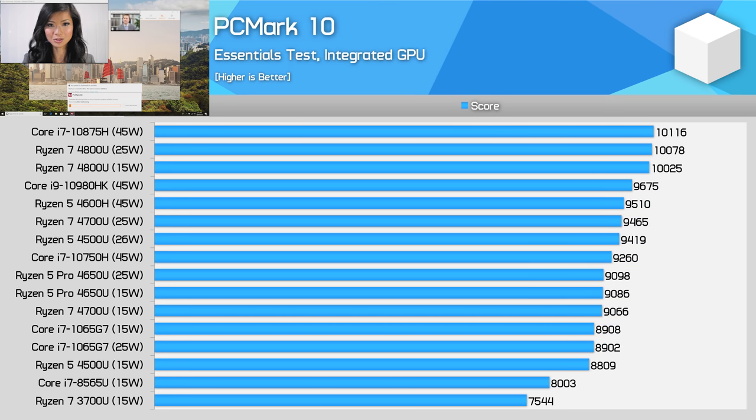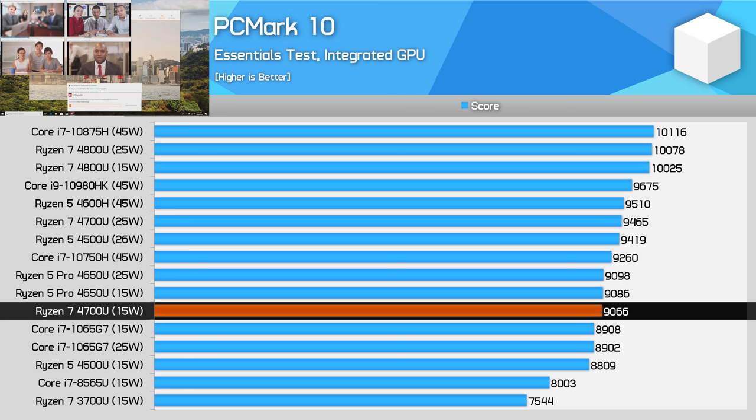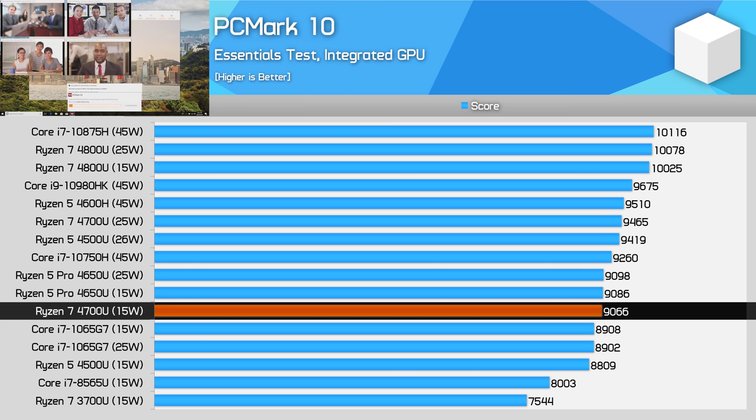The PCMark Essentials workload, which covers app loading and web browsing, again sees the 4700U as a strong performer, but it's not that much faster than other U-series chips. There's just a few percent either way between most Ryzen APUs and Ice Lake, so right now there isn't much separating Renoir and Intel's 10th-gen parts in these basic tasks. The 4800U does take a step above, but for a lot of the basic stuff you'll be doing on a laptop, the 4700U is very capable.